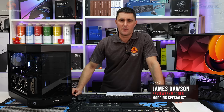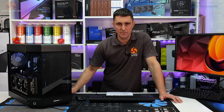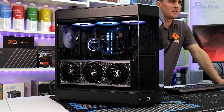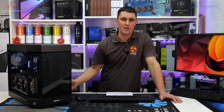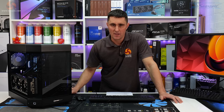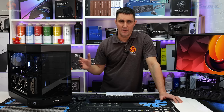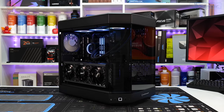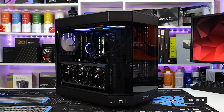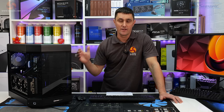In the past, pre-built gaming PCs were thought to be for kids with rich parents or people who wanted to get into PC gaming but didn't have the technical knowledge to build themselves. More recently, pre-built gaming PCs like this Zircon Goliath from PC Specialist have become much more relevant to the enthusiast market. Today we take a look at the pinnacle of pre-built gaming PCs, packing an AMD Ryzen 9 7950X3D CPU and an Nvidia RTX 4090 graphics card.